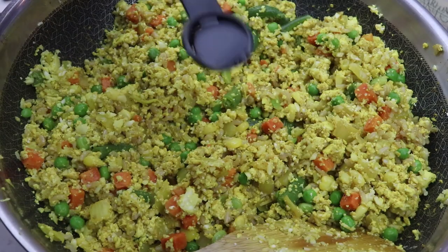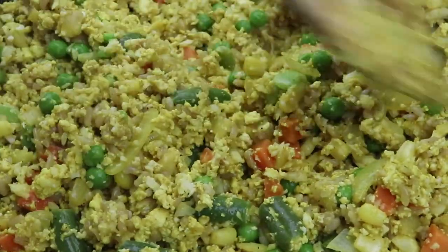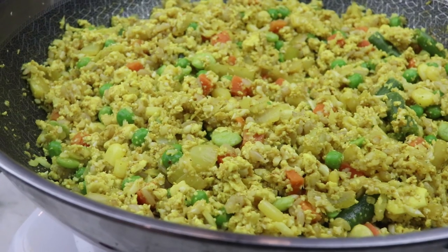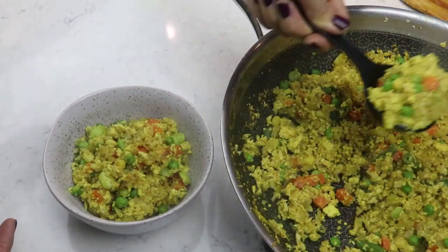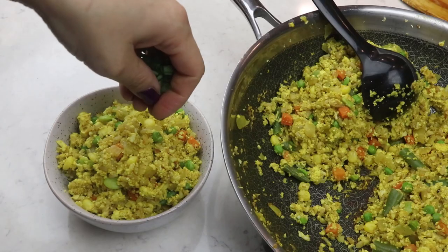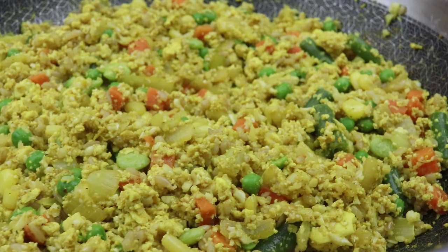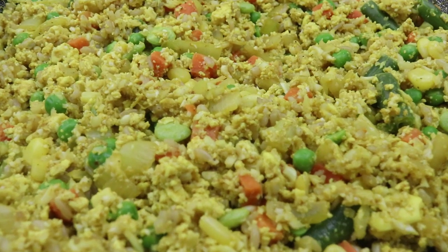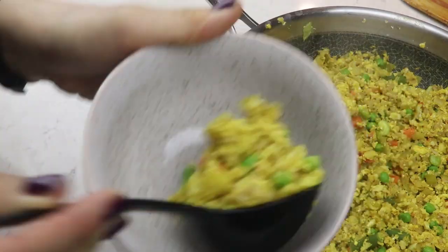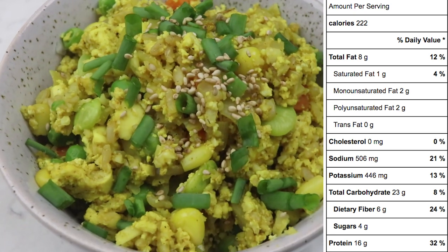Turn off the heat, then add one teaspoon of toasted sesame oil — one teaspoon goes a long way. Toasted sesame oil is so delicious and makes fried rice taste amazing. That's pretty much it for the fried rice with cauliflower. I like to top each serving with a little bit of green onions and some toasted sesame seeds. I divided this into four servings and it only came to 222 calories per serving, 16 grams of protein, 8 grams of fat, and 23 grams of carbohydrates.